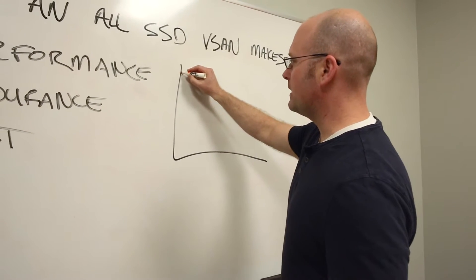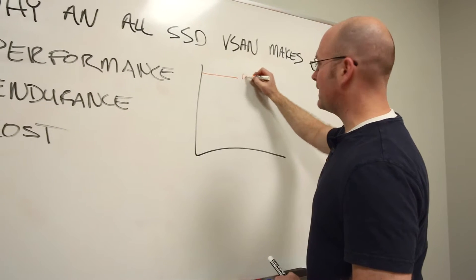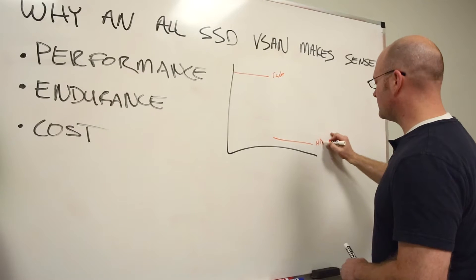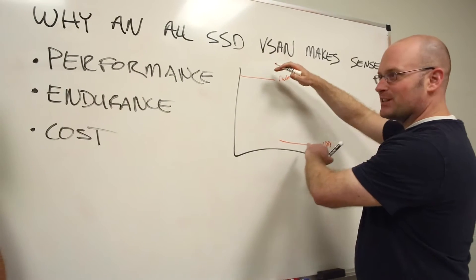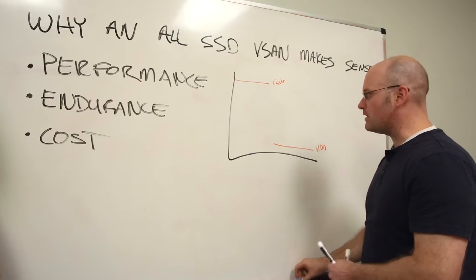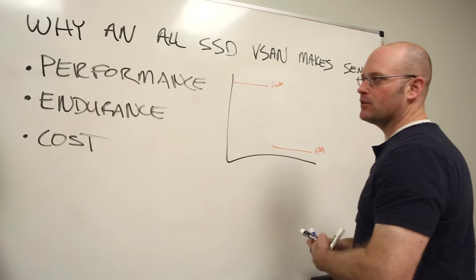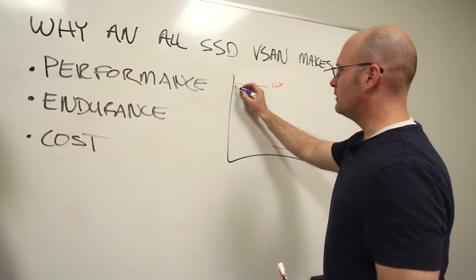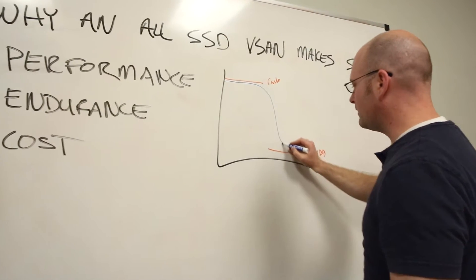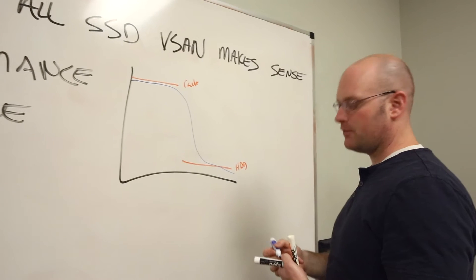When we look at a vSAN solution, we have a cache drive, and then we have a backing store, which is the hard drives, and there's a big gap in the performance they can provide. As long as your workload stays within the subset of your storage that fits inside the cache, your performance is great. But once you leave that, there's no guarantee you're running in your cache.